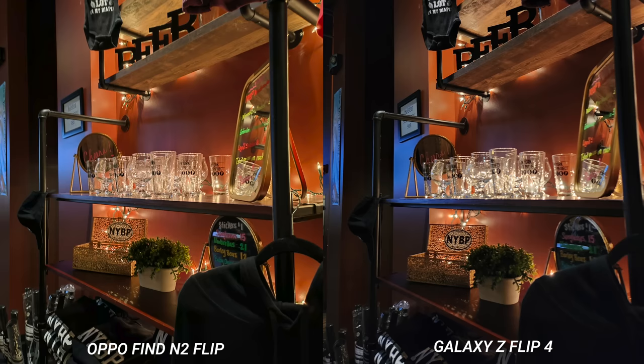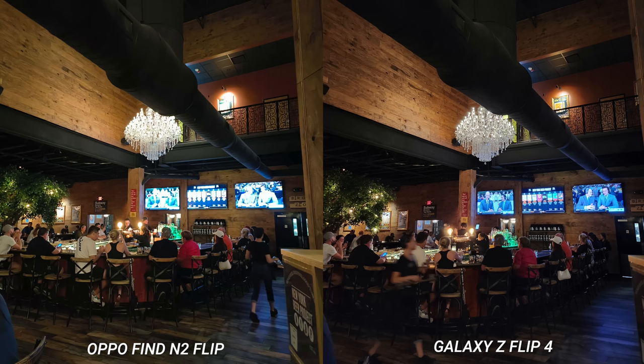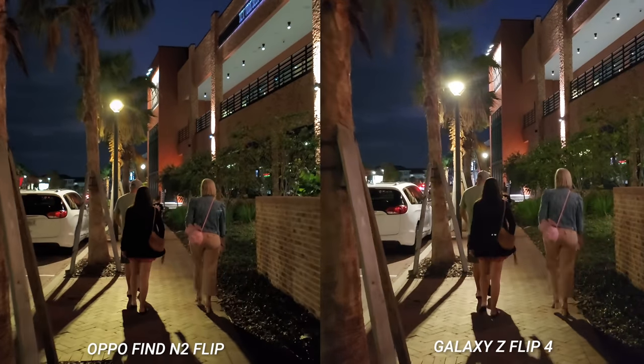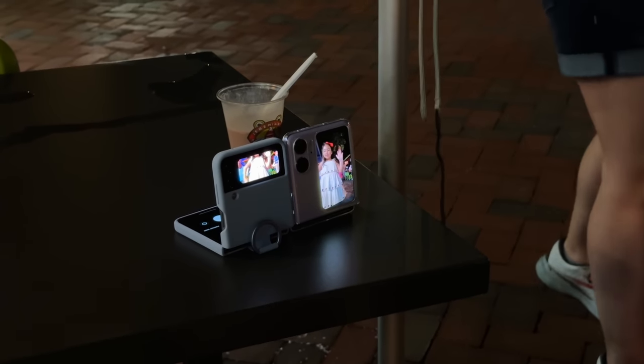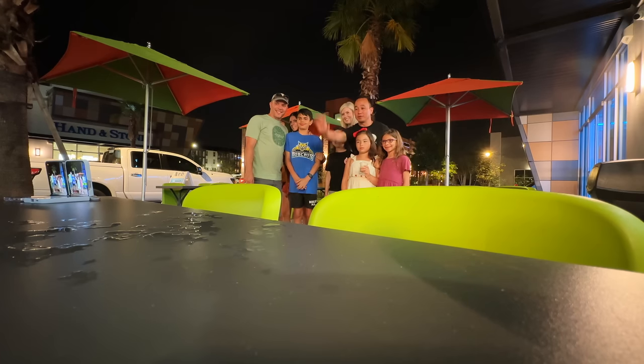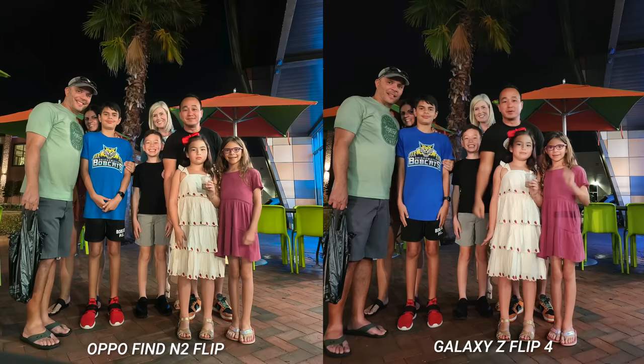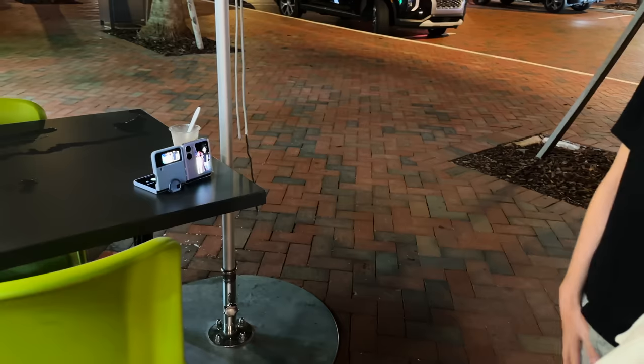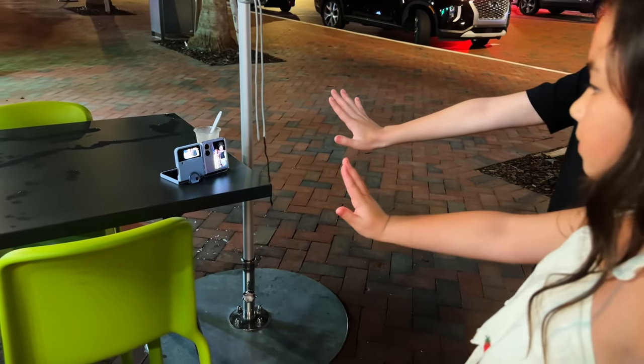That night after we picked up the kids, we went out with friends to a local brewery for dinner. This gave me a chance to take some nighttime photos to see how these phones perform in low light. The kids afterwards went to have some ice cream nearby — but this is the reason to have one of these foldable devices. You can leave the phones on a table and use a hand gesture to trigger the shutter; you don't have to ask anyone to take your photo or be out of luck for a group picture. Even the kids were loving this and taking selfies — it's fun for the entire family.